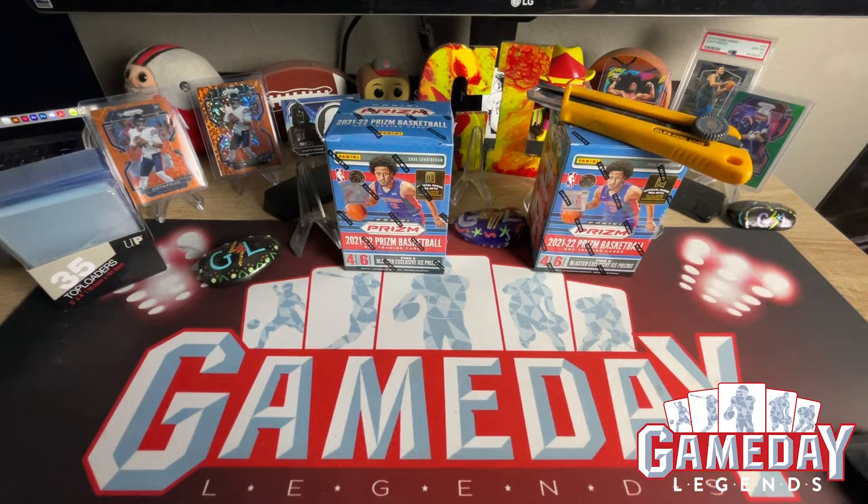What is up everyone? This is Jeff with GameDayLegends. Hope everybody had a great Monday. Sit back, relax, because we're getting ready to review Prism Basketball. That's right, 2021-22 Prism Basketball. Super excited about bringing this to the channel.